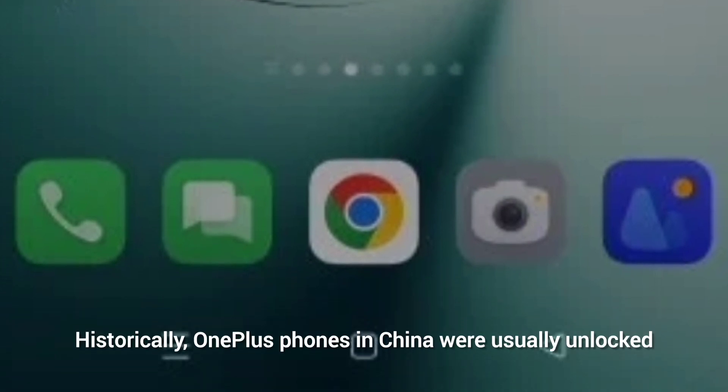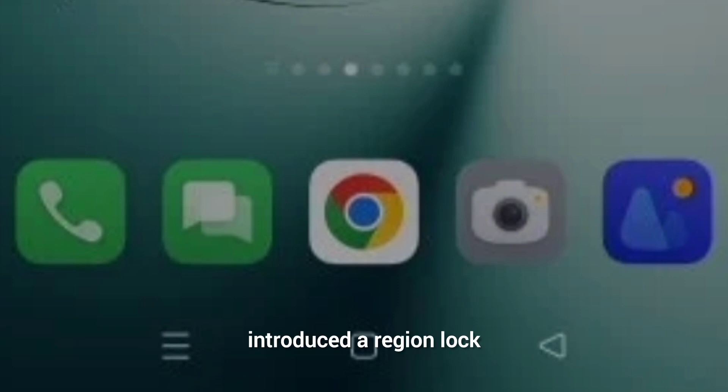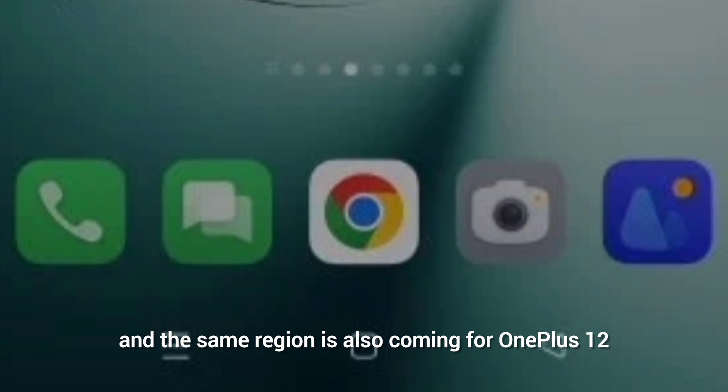Historically, OnePlus phones in China were usually unlocked and worked with global networks, but starting with the OnePlus 11, the company introduced a region lock, and the same policy is now coming to the OnePlus 12.